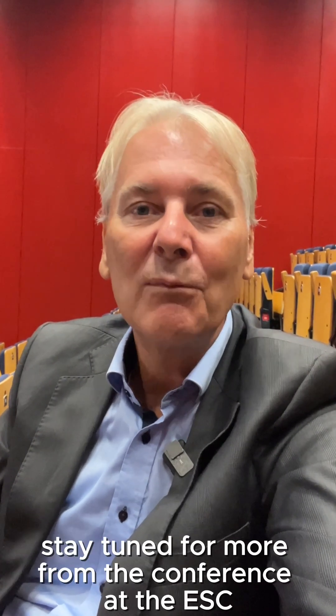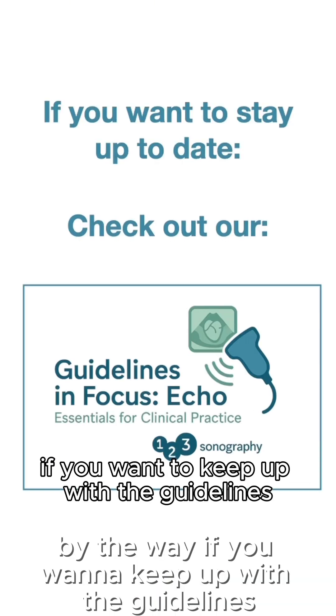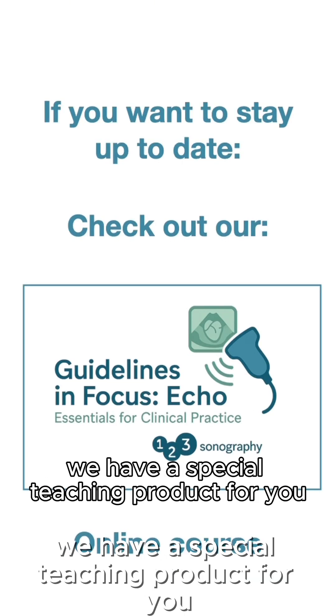Stay tuned for more from the conference at the ESC here in Madrid. By the way, if you want to keep up with the guidelines, we have a special teaching product for you.